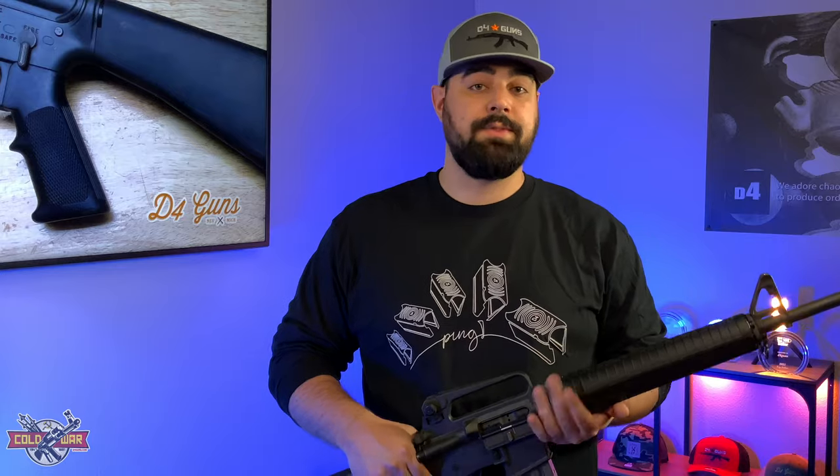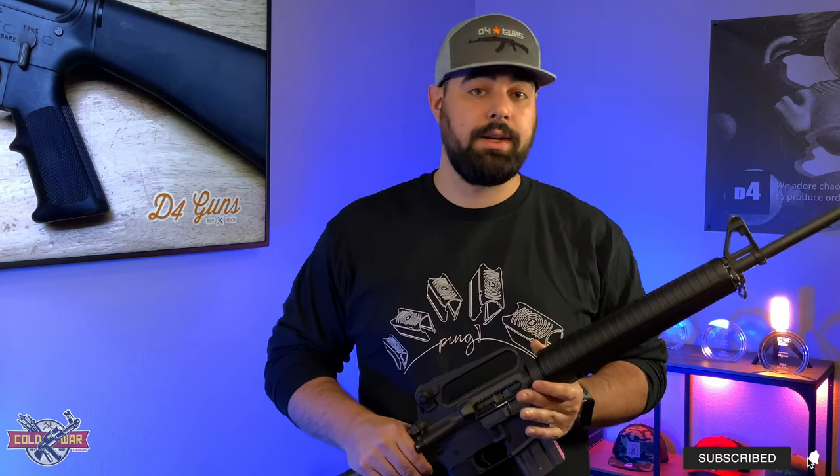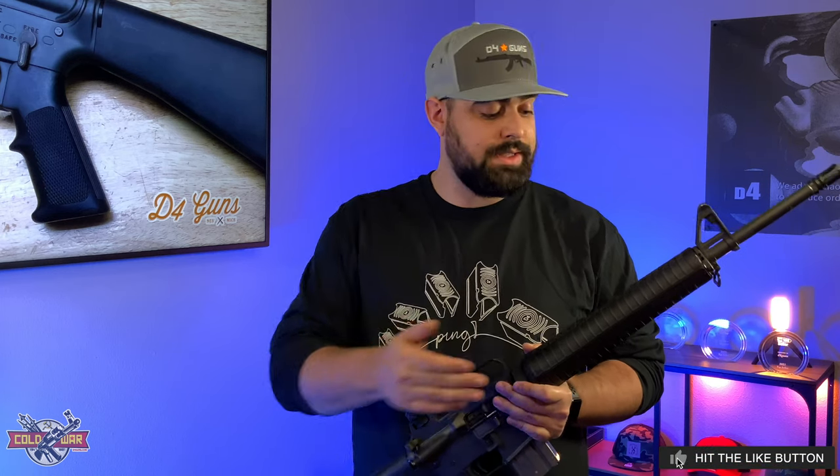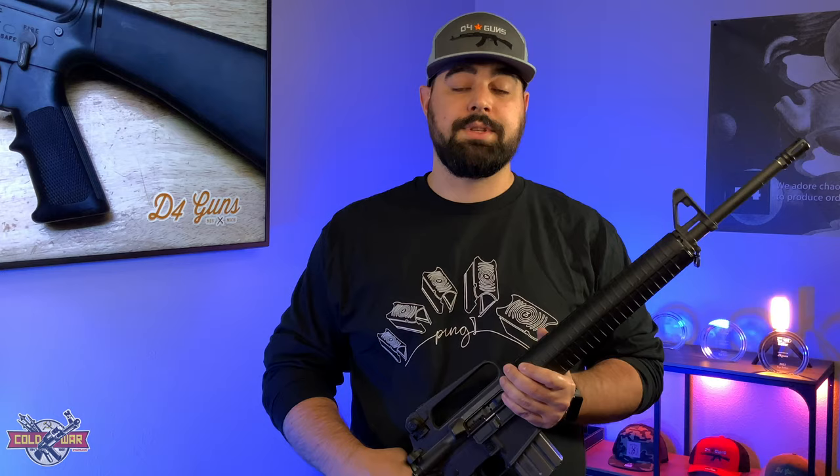Hey guys, if you like our content please like, subscribe, and share our channel with others. Be sure to hit the notification button as well as check out our website at d4guns.com — you can see close-up images of this gun and others we have there. We also have apparel like our ping shirts, hats, stickers, and other items, so please go to our website and check those out.